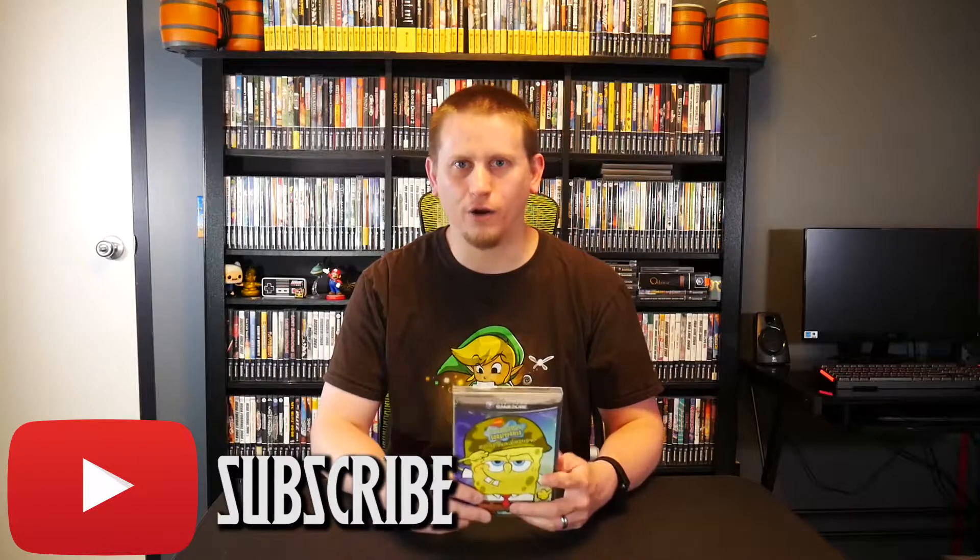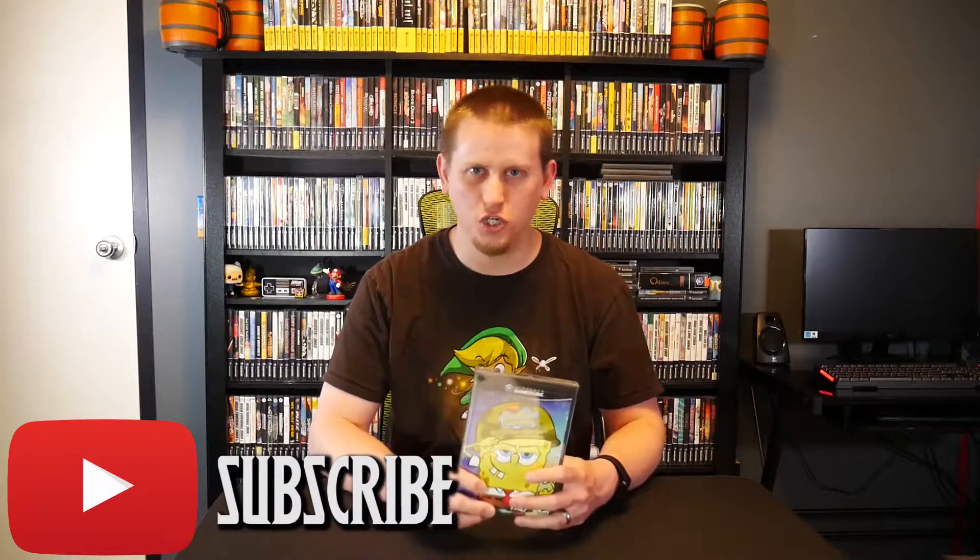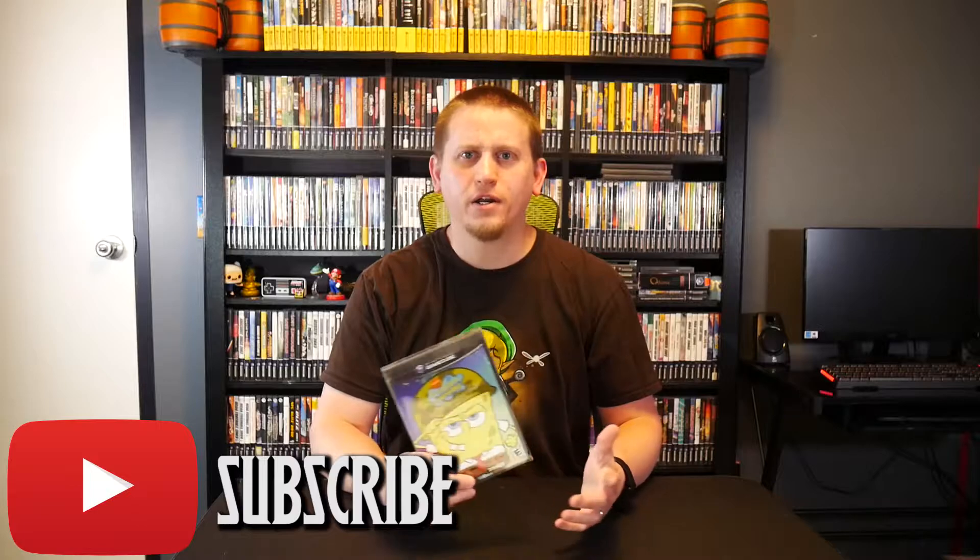I want to begin this video by giving you a brief rundown of the developer behind SpongeBob Battle for Bikini Bottom, and that is Heavy Iron Studios. I also want to talk about the publisher, which is THQ. Heavy Iron Studios is an American video game developer based out of Los Angeles, California. They were founded in 1999 and were owned by THQ from 1999 to 2009, after which they became their own independent studio.